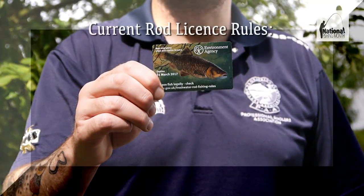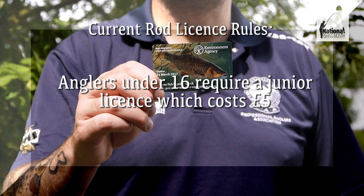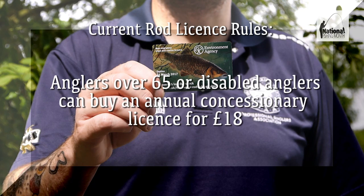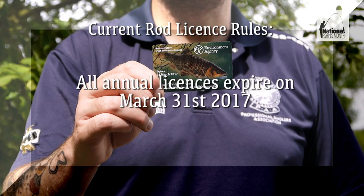At the time of posting this video in July 2016, current rod licence rules for course fish and non-migratory trout state that anglers under 12 do not require a licence. Anglers aged 12 to 16 require a junior licence, which costs £5. Anglers over 16 require a full licence, which costs £27. Anglers over 65 or disabled anglers can buy an annual concessionary licence for £18. All annual licences currently expire on March 31, 2017.